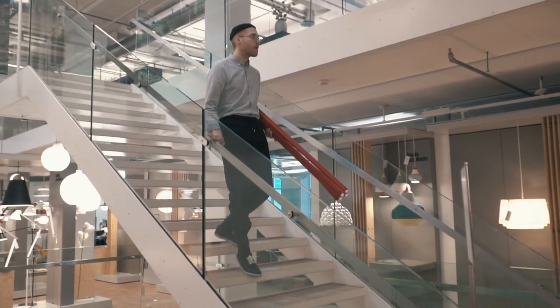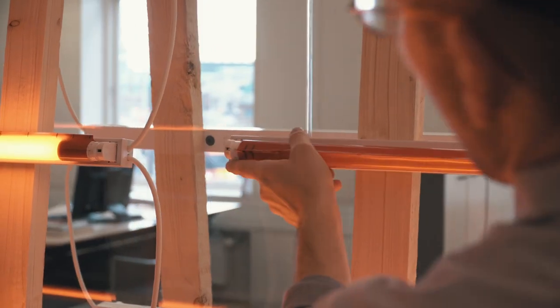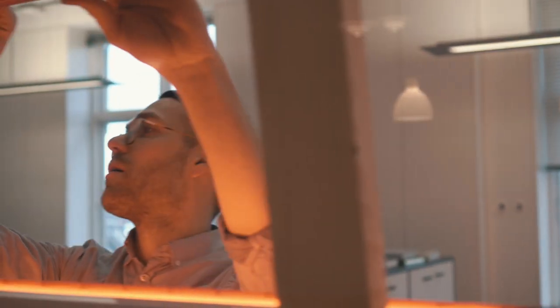My name is Jacob Kvist. I'm a lighting designer and I work with art and architecture and lighting installations.